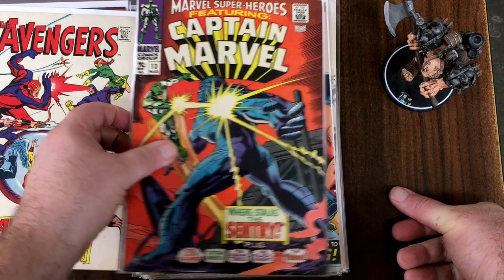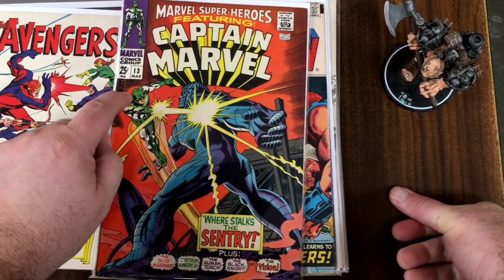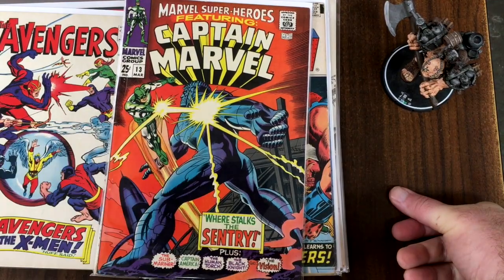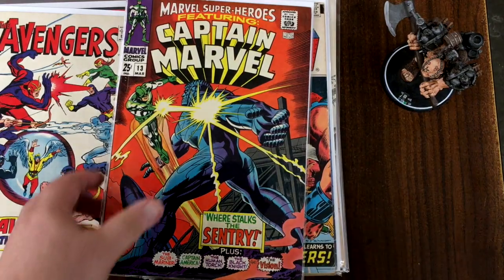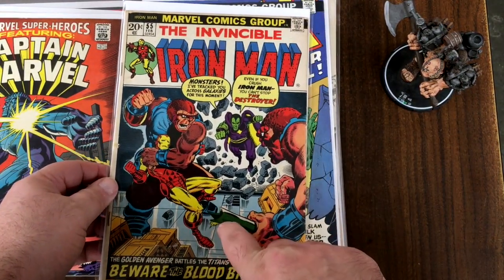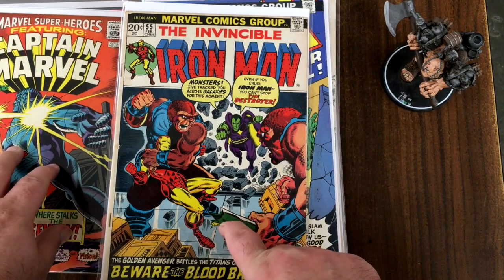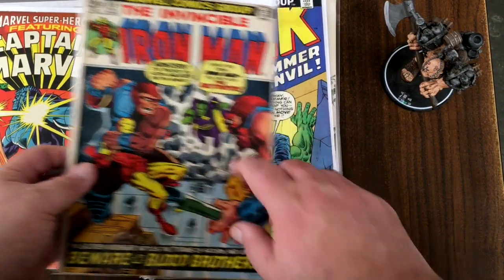Marvel Super Heroes 13 — second appearance of the Captain Mar-Vell version of Captain Marvel, and the first appearance of Carol Danvers in this issue. Iron Man number 55 — I believe that's a Thanos story, so that's kind of a big deal. And of course you've got Drax here as well.